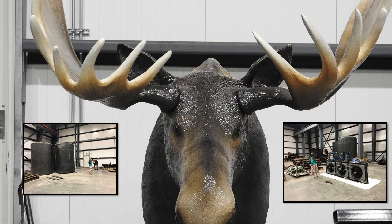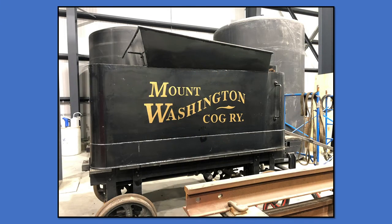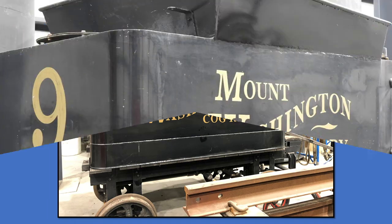Wayne Presby, the owner, has invested heavily in the future of this company by building a 35,000 square foot maintenance facility. It's a brand new, state-of-the-art building.